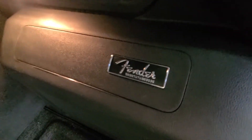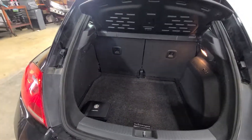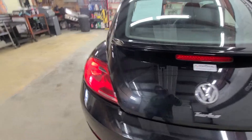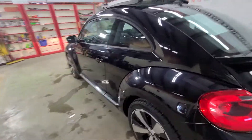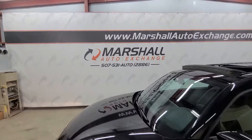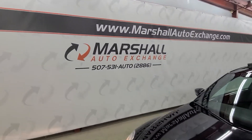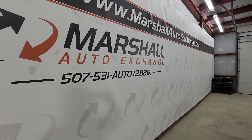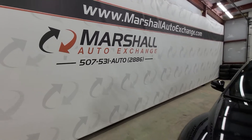There's the Fender sound system logo that I mentioned. Really cool car — it'd be a great fit for anybody looking for something sporty, a daily commuter or daily driver, or the Volkswagen Beetle enthusiast. All the way around, sharp car. If you're interested in scheduling a test drive, you can give us a call or text at 507-531-AUTO, that's 507-531-2886. You can find us online at marshallautoexchange.com.